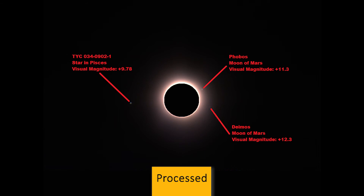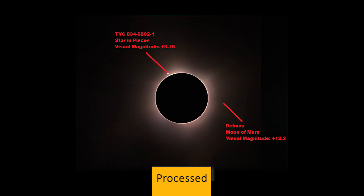They are very small moons. Phobos has a diameter of 22.2 km, and is very close to Mars at a distance of only 9,377 km, with an orbital period of only 7.66 hours. Deimos is even smaller, only 12.6 km in diameter, with a distance from Mars of 23,000 km, and an orbital period of about 30 hours.